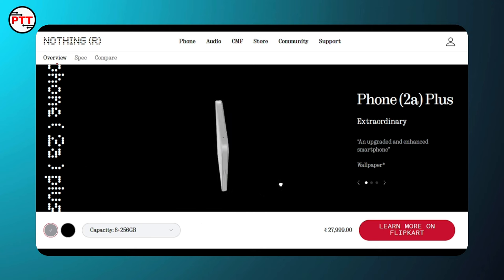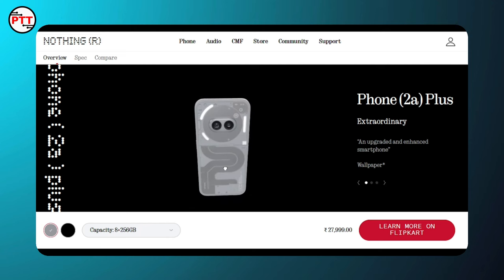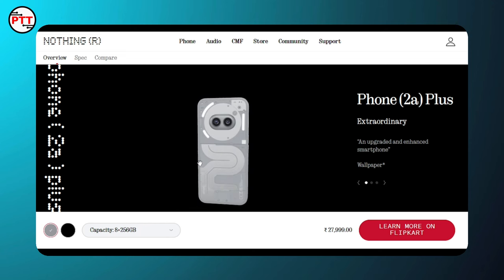This 3D view is great. There are physical ports, including other mics, an insulator, a Type-C port, and downward-facing speakers. We will be using a glyph interface.